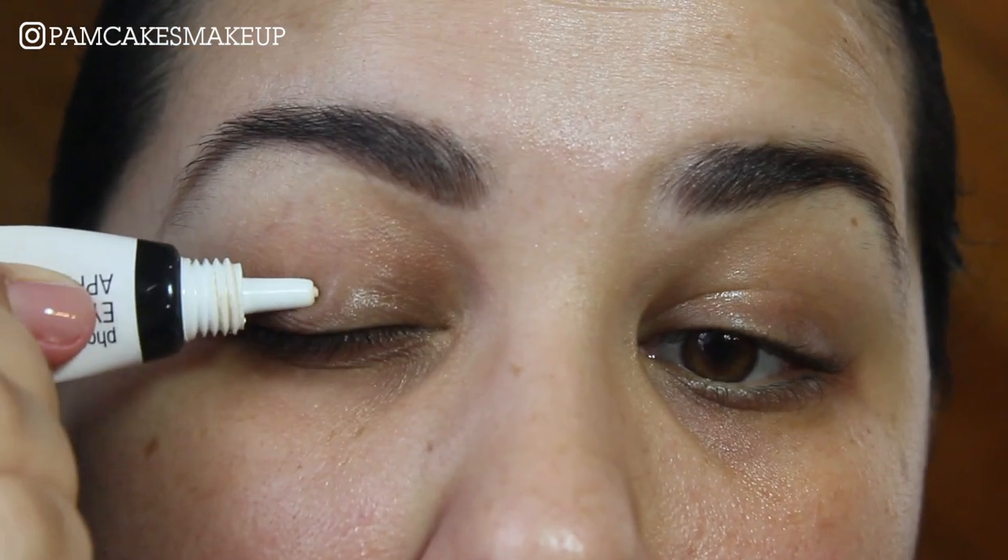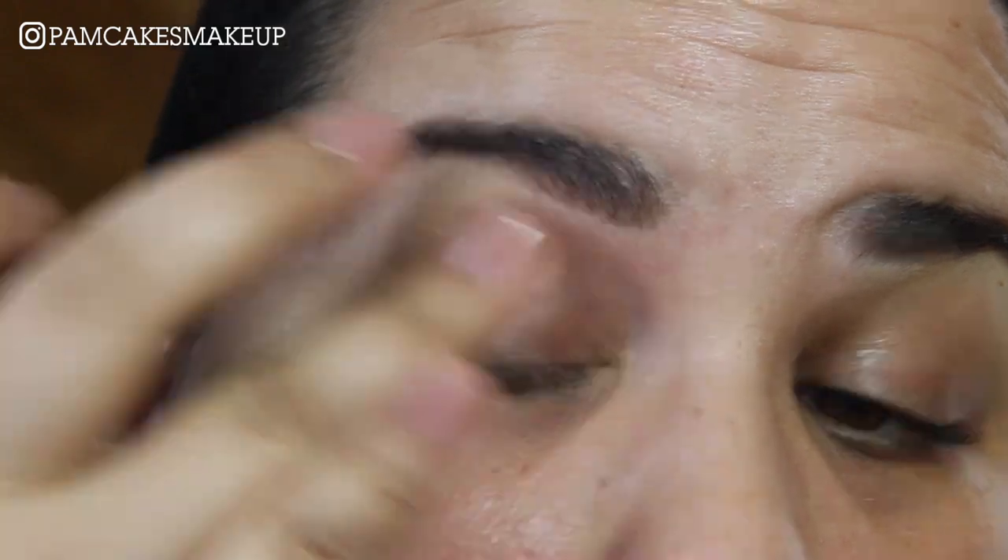As always, I'm going to start by priming my eyes. I'm going to use the Wet and Wild Photo Focus eyeshadow primer, prime my eyes and set them with a white eyeshadow, one eye at a time.